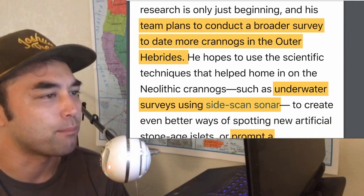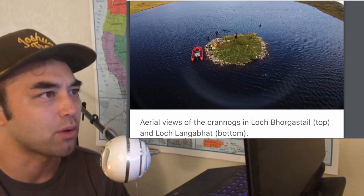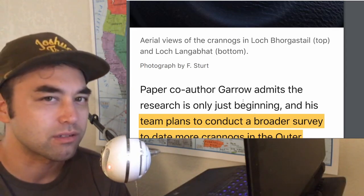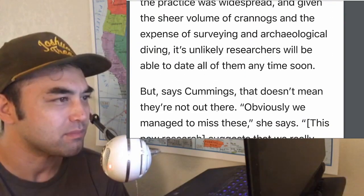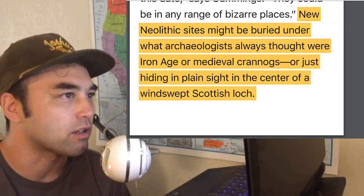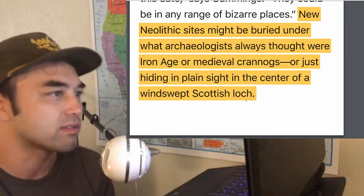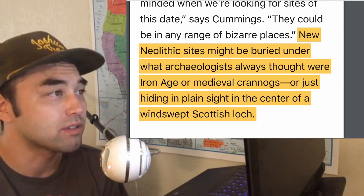It's crazy that there's no ancient account of these things — no one's ever really mentioned them. It's something we discovered on our own just through surveying. The team plans to conduct a broader survey using side-scan sonar to map shallow water and spot new artificial Stone Age islets, or prompt reconsideration of sites already written off as Iron Age. New Neolithic sites might be buried under what archaeologists always thought were Iron Age or medieval crannogs, or hiding in plain sight in the center of a windswept Scottish loch.